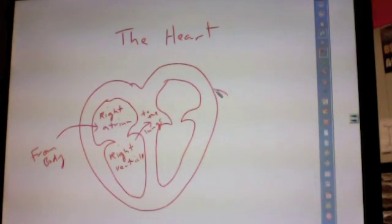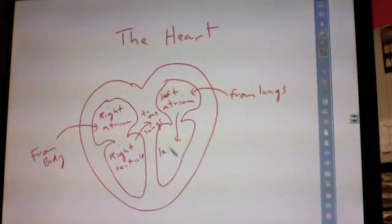Blood comes back from the lungs to the left side of your heart, to the left atrium. The upper chambers are called the atria. Then it goes down to the left ventricle. The left ventricle is the strongest part of your heart, because it has to pump blood all the way through your entire body through a large vessel called the aorta.